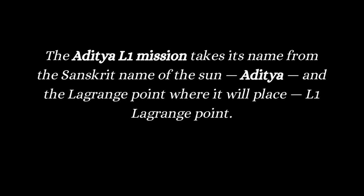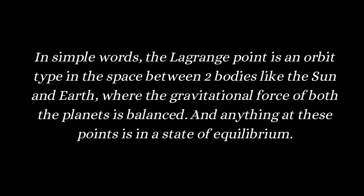What is this Lagrange point? In simple words, the Lagrange point is an orbit type in the space between two bodies — like the sun and the earth — where the gravitational force of both bodies is balanced. Anything at these points is in a state of equilibrium.